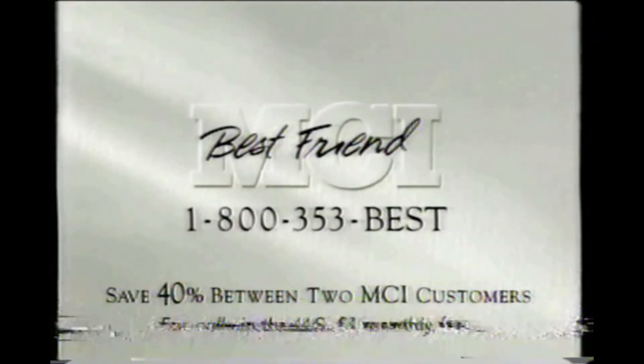Introducing Best Friends from MCI — a 40% savings for you and someone you call all the time.